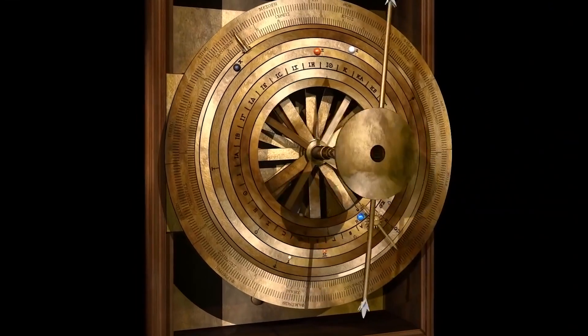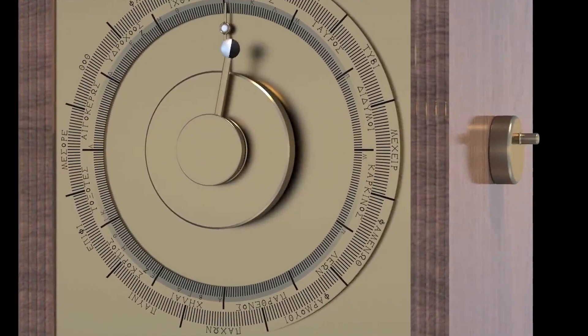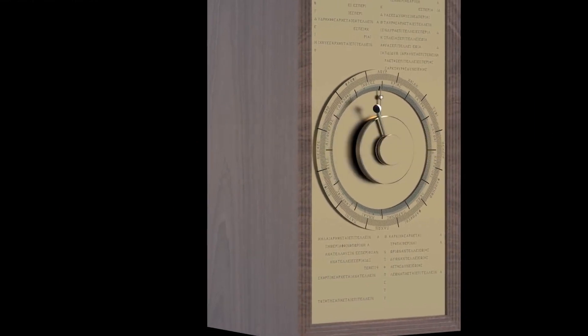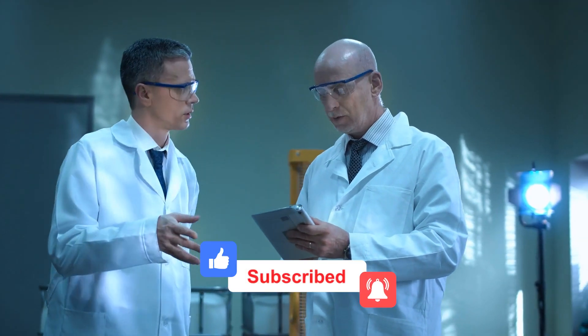On the front of the mechanism is a large dial with pointers for showing the position of the sun and the moon in the zodiac, and a half-silvered ball for displaying lunar phases. While the parts we have are already mind-blowing, there's more to the story. Given some empty spaces and unconnected gears, scholars speculate that parts of the mechanism are missing.